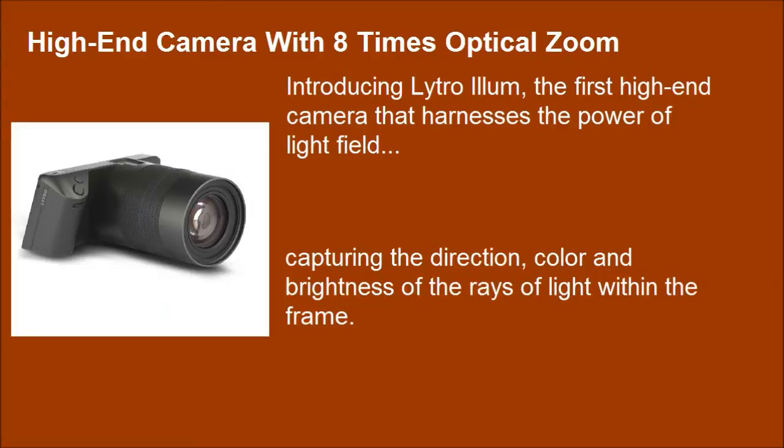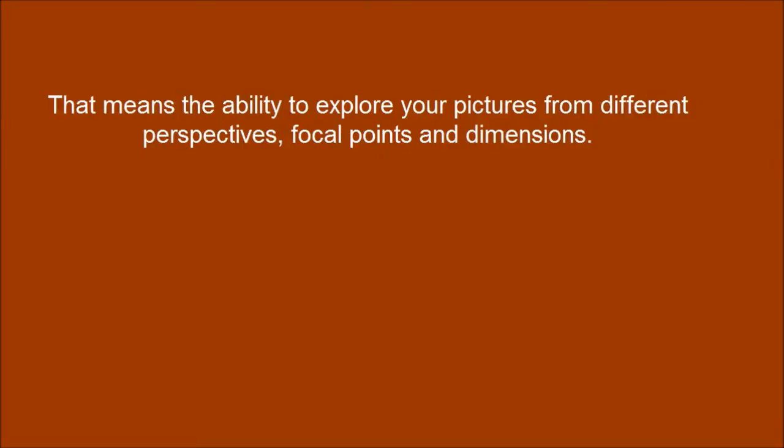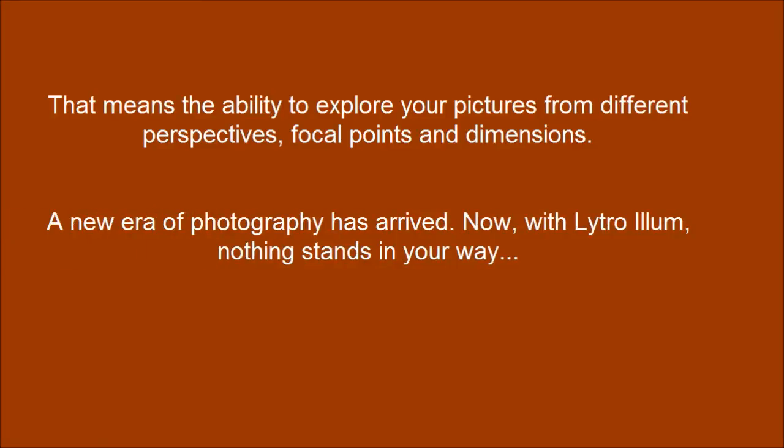Capturing the direction, color and brightness of the rays of light within your frame. That means the ability to explore your pictures from different perspectives, focal points and dimensions. A new era of photography has arrived.